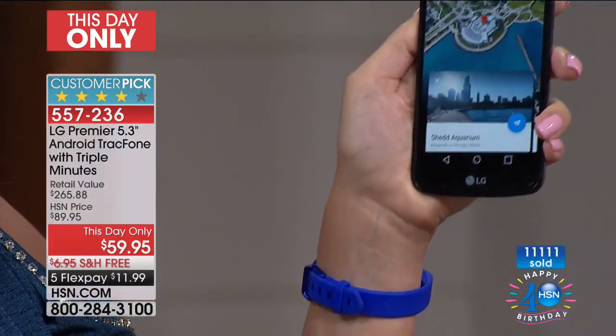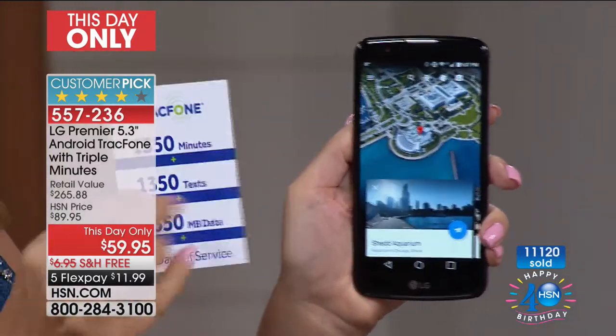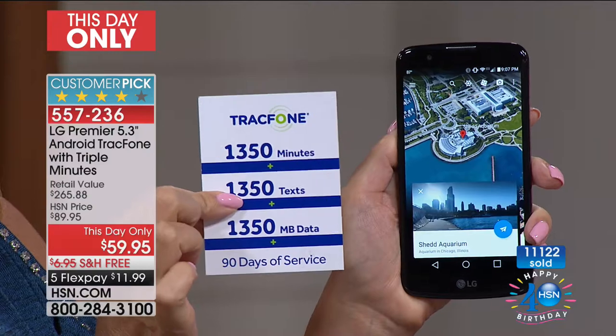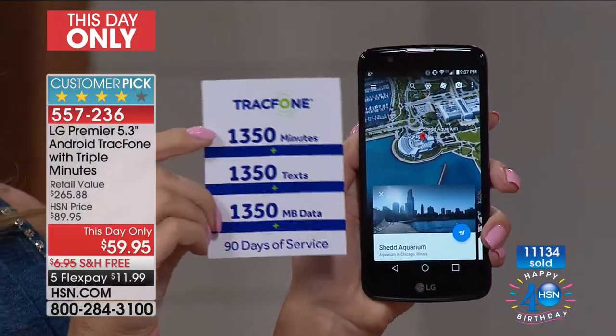I'm a Fitbit user and wearer — you need a great phone to track your fitness. You need a great phone if you have a security system at home and want to monitor your pets and kids. You need a great high-end phone, and this is the phone that can do everything.